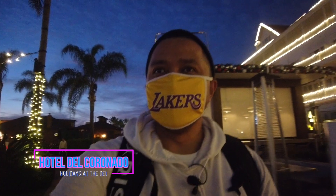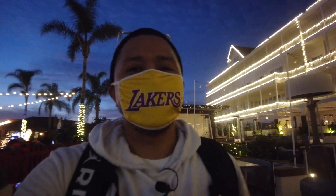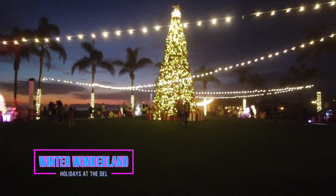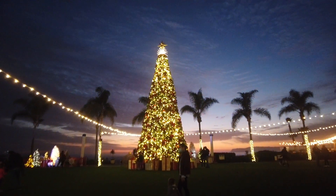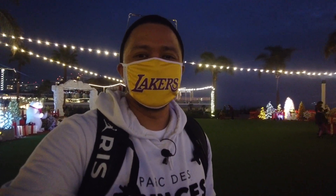Hey Jaycationers, we've made it over here to Coronado and it's nice and dark here. I want to show you guys all the beautiful decorations they have. This is called their winter wonderland right here. How about a little two-minute B-roll of the beautiful lights and decorations around Coronado and the Hotel Del.